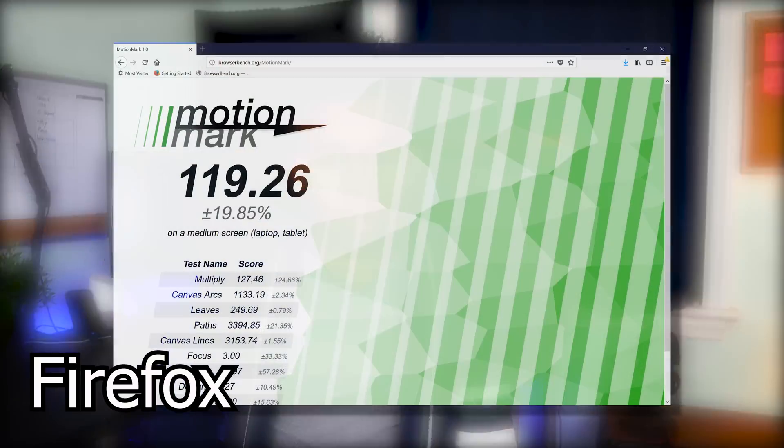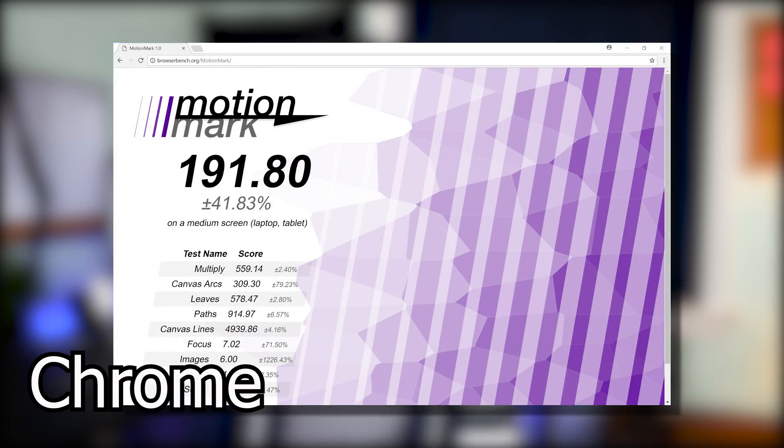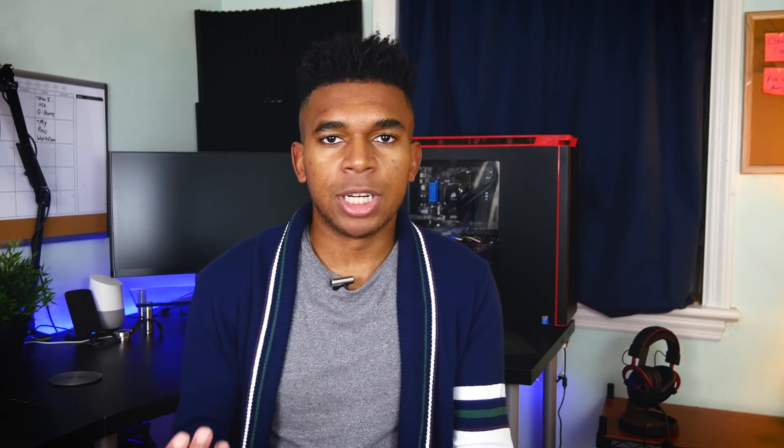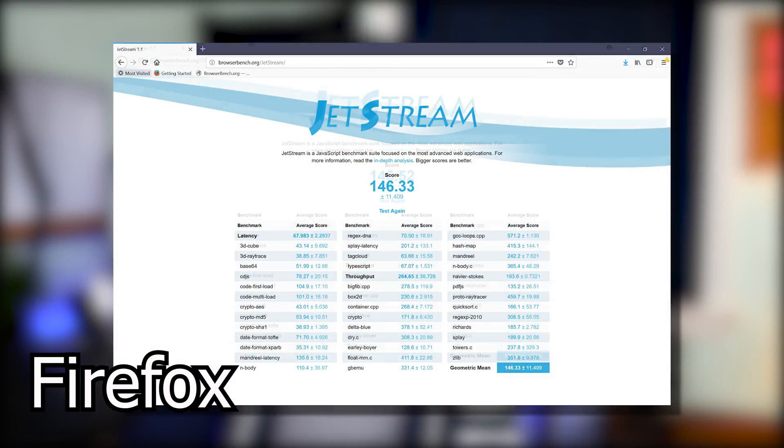The second benchmark I tried was called MotionMark, which basically tests WebGL functionality. Firefox Quantum scored 119.26, while Chrome scored 191.80 — and for this one, higher is better. The final benchmark I tested was called Jetstream, which is another suite of JavaScript application benchmarks. For that benchmark, both browsers basically scored the same at around 146.